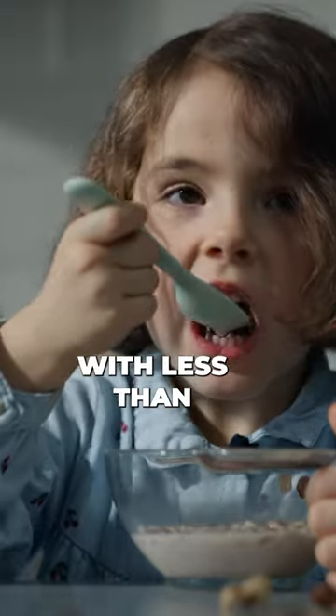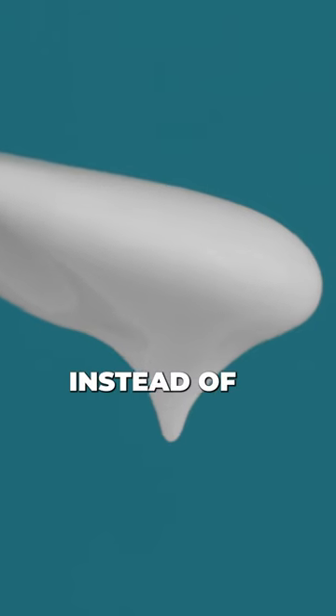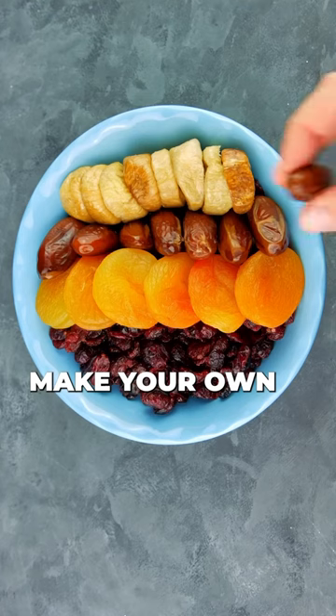Choose cereals with less than six grams of sugar per serving. Opt for plain yogurt instead of sweetened yogurt, and add fresh fruit or honey for sweetness. Avoid pre-packaged fruit snacks and make your own using fresh fruit.